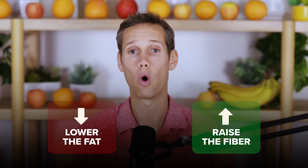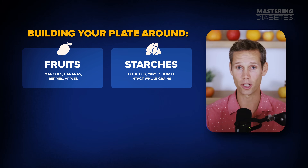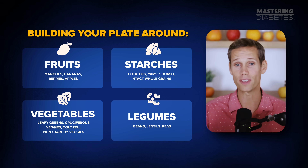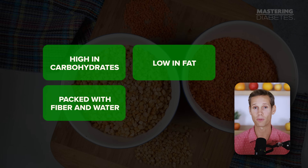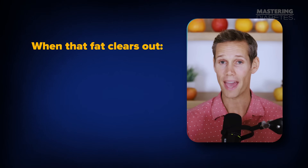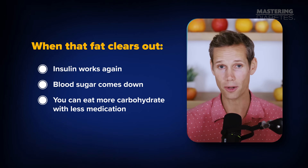So what do you do about it? You lower the fat and raise the fiber using whole plants. That means building your plate around fruits like mangoes, bananas, berries, and apples; starches like potatoes, yams, and squash; intact whole grains; legumes like beans, lentils, and peas; and vegetables including leafy greens, cruciferous veggies, and colorful non-starchy veggies. These foods are high in carbohydrates — yes, on purpose. They're low in fat, packed with fiber and water, and loaded with micronutrients that repair your metabolism. Over time, your body clears the fat out of your liver and muscles like a gentle internal detox. And when that fat clears out, insulin works again, blood sugar comes down, and you can eat more carbohydrate with less medication.